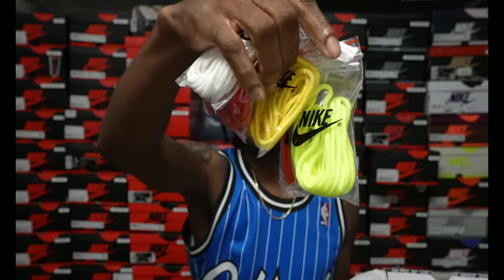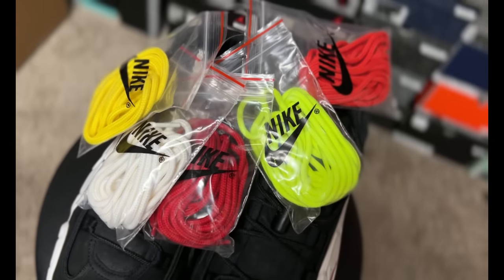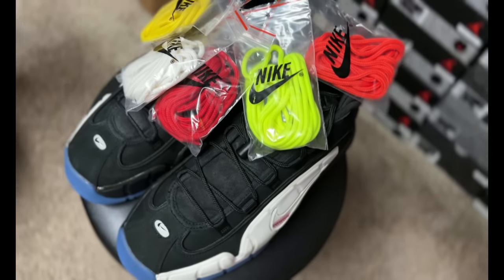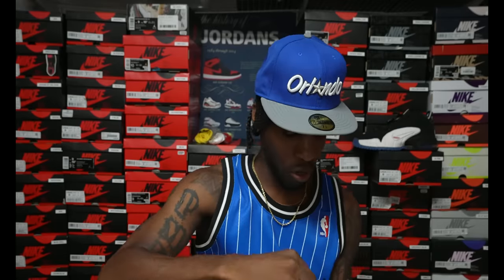Popping them out and giving y'all my honest thoughts. First thoughts — it comes with a lot of extra things. Right over here to the side — look at this! This shoe ain't made for your boy Jay. Do you not see one, two, three, four, five, six pairs of extra laces, including the black laces that come inside the shoe? This is crazy. I think this is the most special lace package that has come with a shoe in a while.